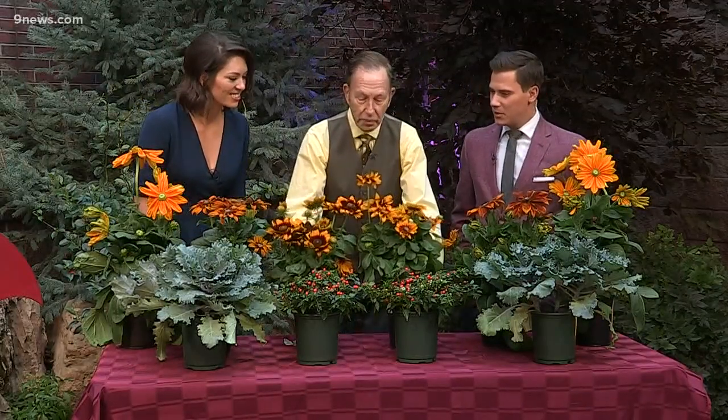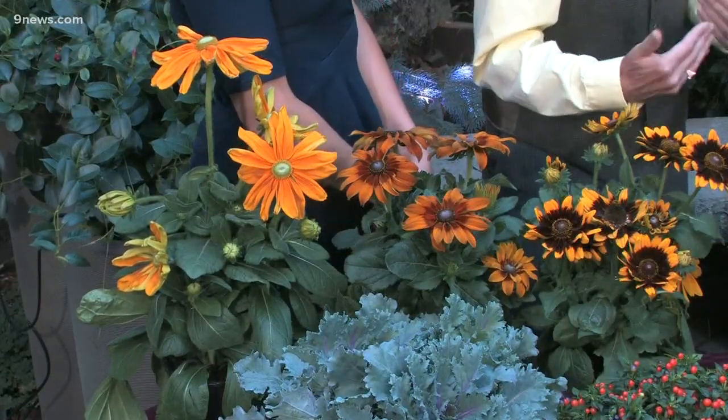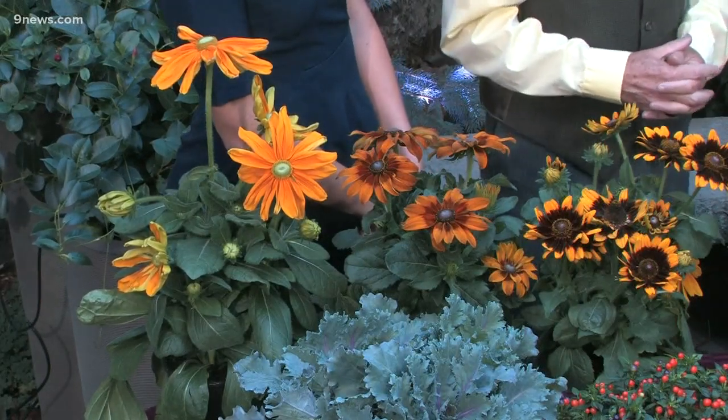But more importantly, these in the center are Denver daisies. We have our own daisy! These were introduced in 2008 — they're a selection of the gloriosa daisies, introduced for the 150th birthday of the founding of Denver. They're beautiful. I would have to say they're the nicest out of the group here.